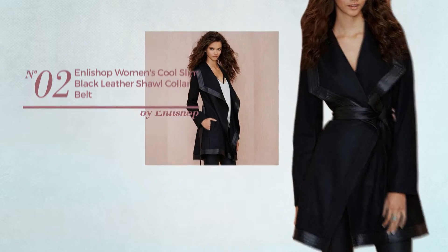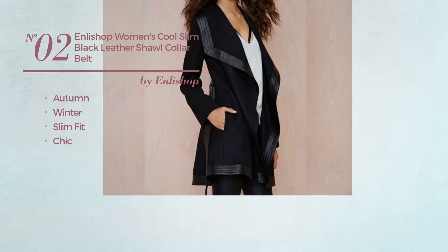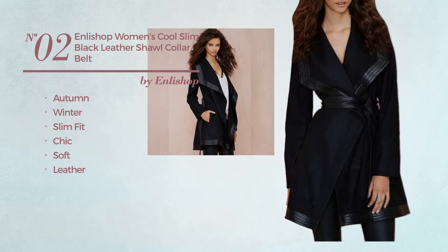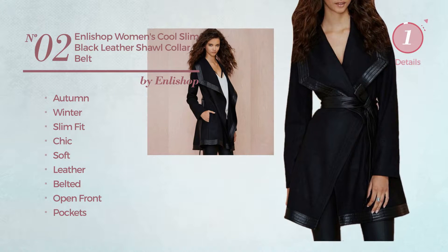Number 2. An Autumn, Winter Slim Fit Coat. Featuring a chic look, made of soft leather, this coat includes belted, open front and pockets. Available exclusively in black color.